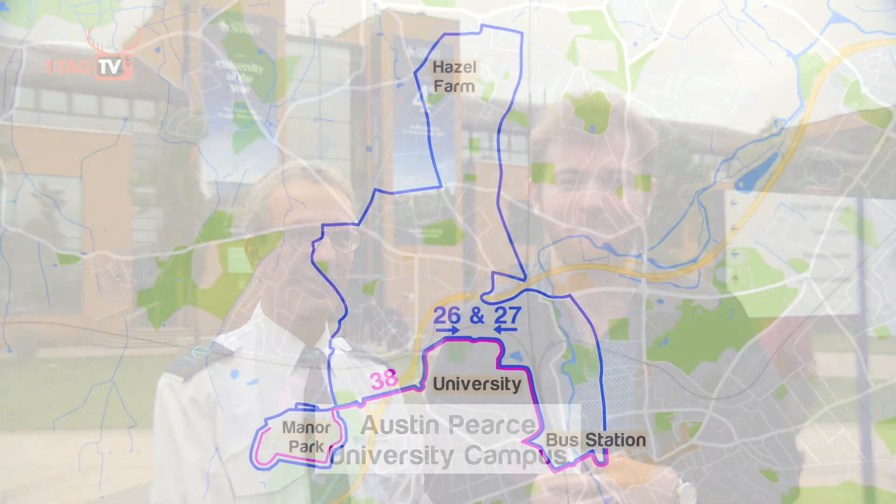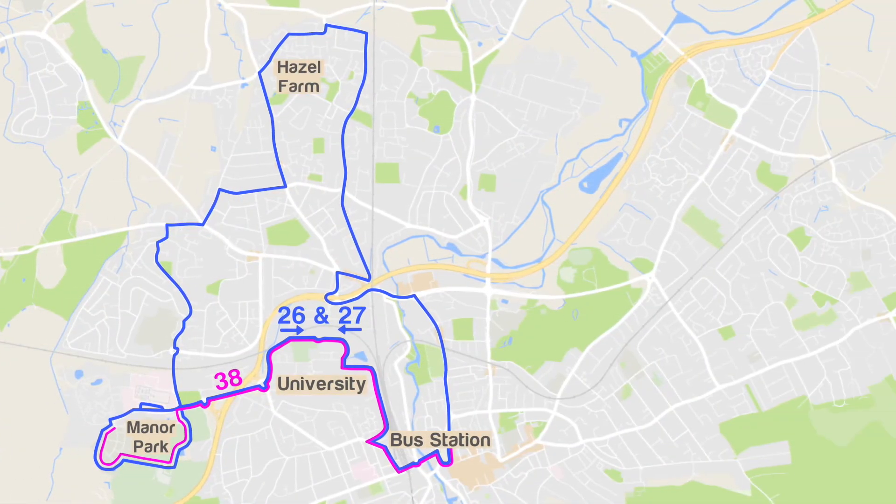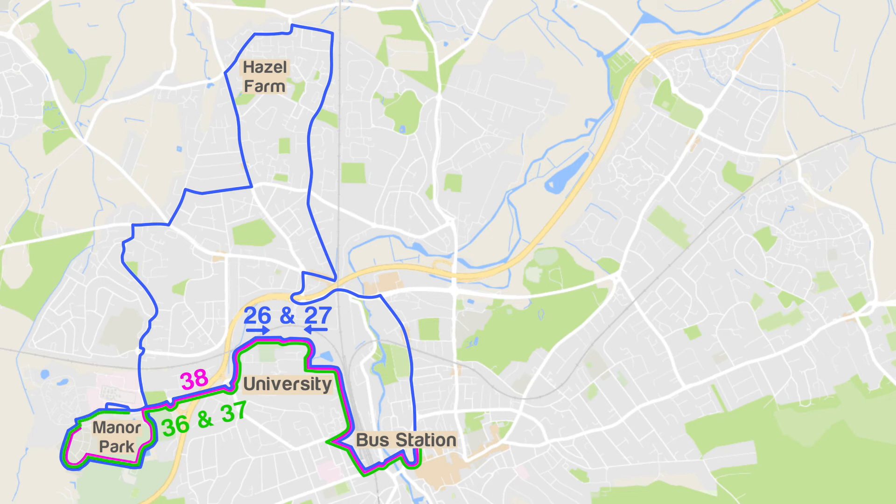So here we are back at Austin Pierce, right at the front and centre of University campus. From here, you can catch the numbers 38, 26, and 27 as mentioned before.